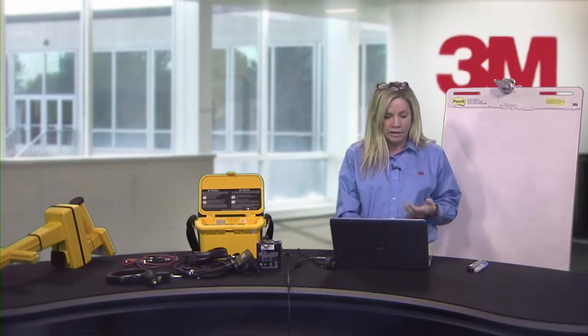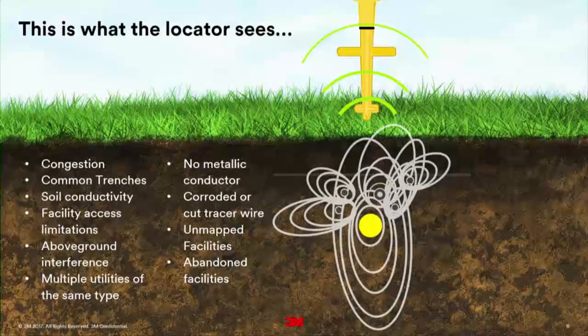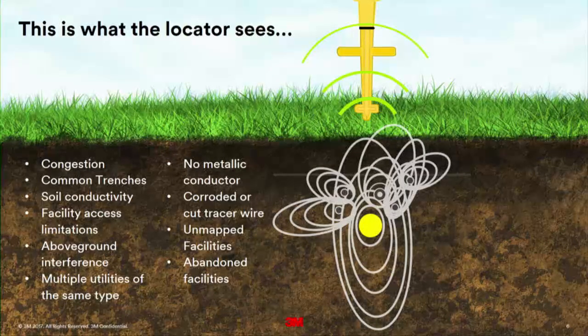There are so many utilities underground and it's getting more and more — sewer, water, phone lines, gas lines, dog fence cables, electronic fences, sprinkler systems. At the end of the day, this is what the locator sees: a distorted signal. Training is about how to find the target cable, mitigate that distorted signal, and truly locate what you came out to locate that day.